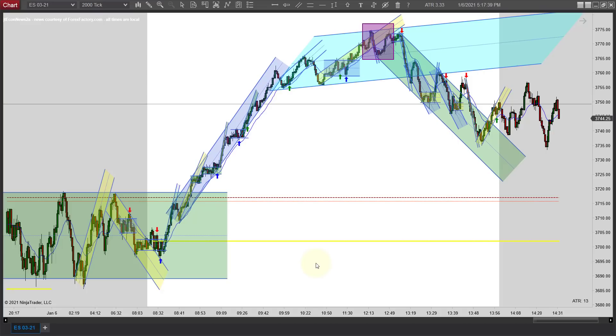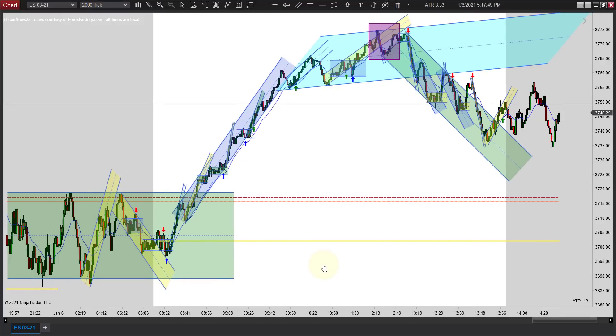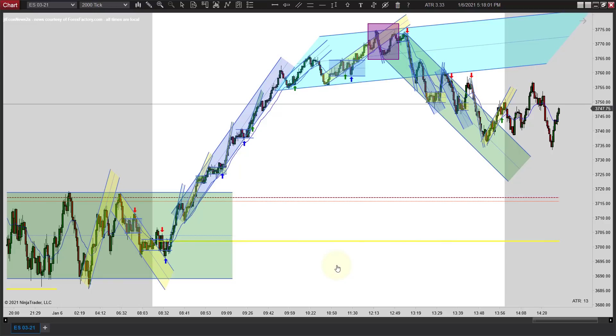Hey, it's Mac with priceactiontradingsystem.com and it is Wednesday, January 6th — this will be our chart lesson. Not a lot of trades today, but there are some really good ones. A couple of them took off and were great moves, so if you just caught one or two of these you might have had a week's worth of profits in one trade, depending on how it all worked out.